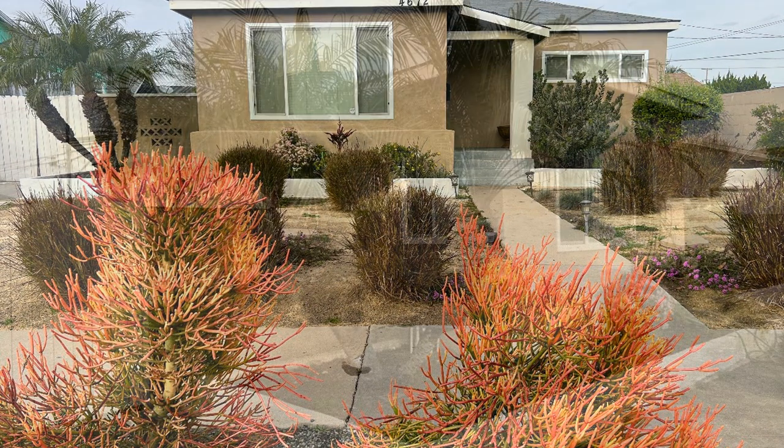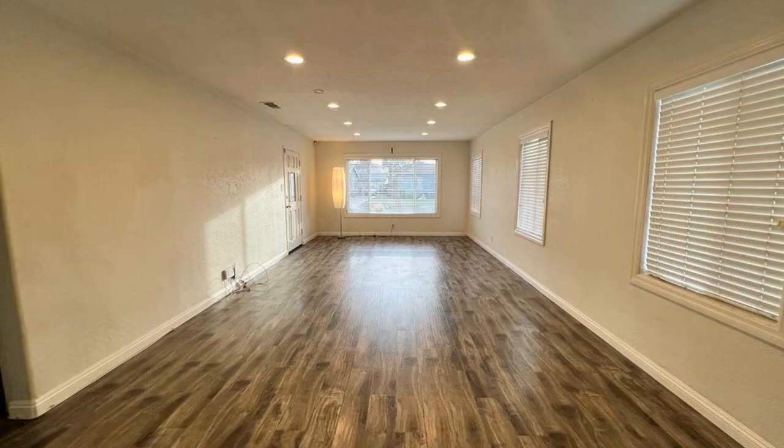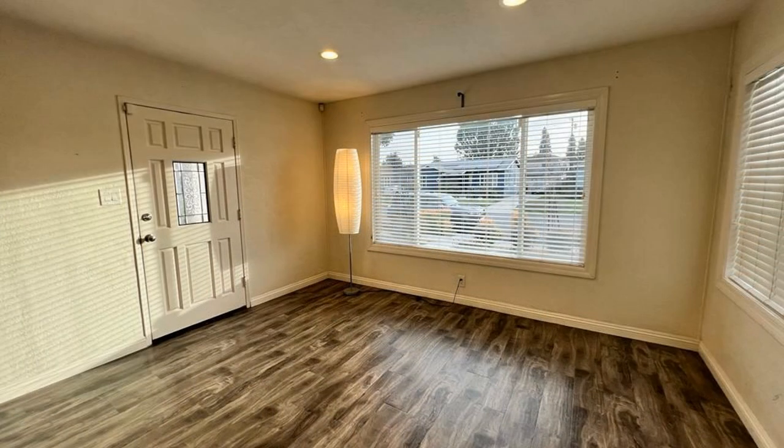This darling home features 941 square feet of living space and a professional landscaping design in the front of the property. The living room comes with recessed lighting, beautiful floors, and an open floor plan.